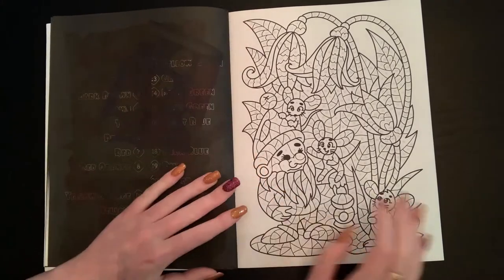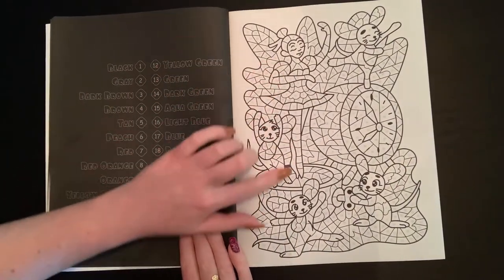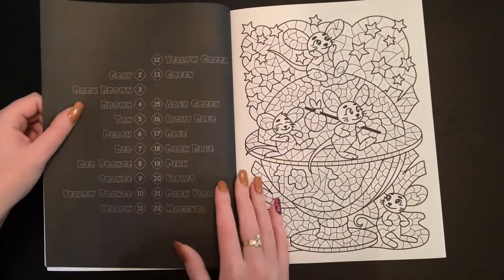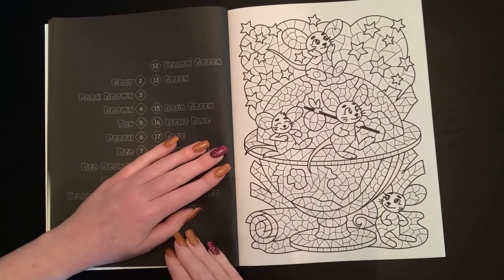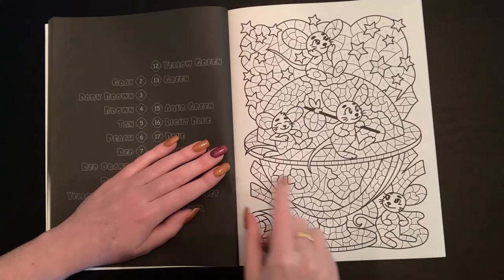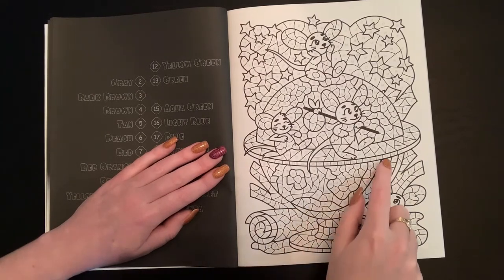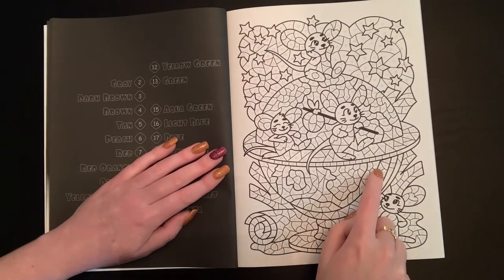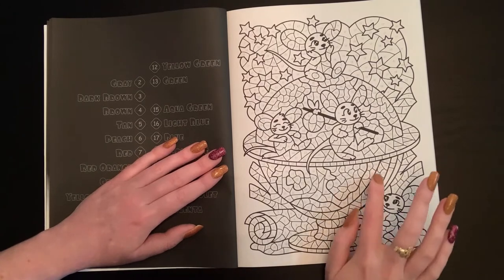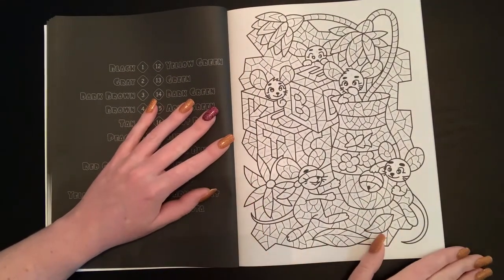I haven't broken this book in very much. There's a little gnome — so cute — and my favorite page is the little ballerina. I can't decide whether to do it next or save it for last. The book looks super intricate but it's really not that bad. For example, the ears might all be the same color number, so you can color a whole section at once rather than each individual piece.